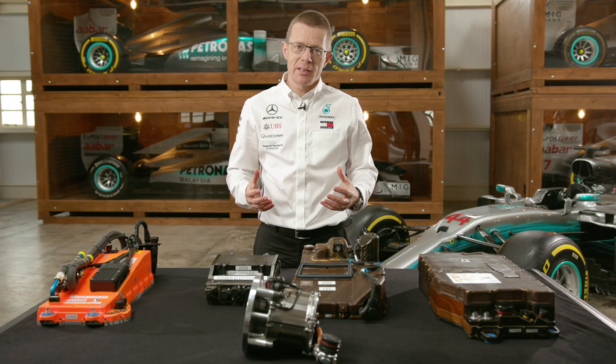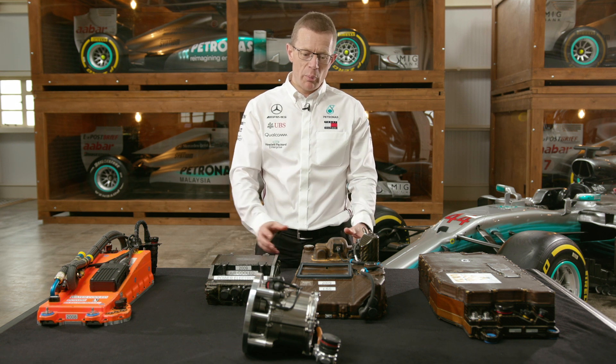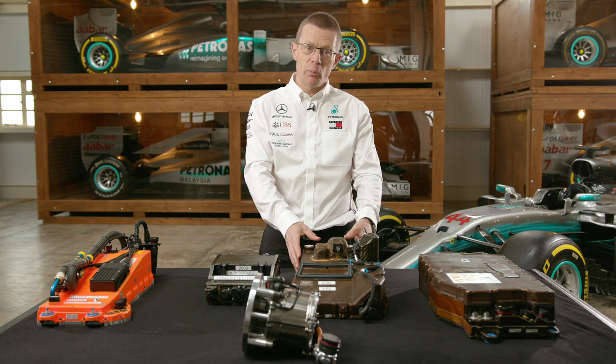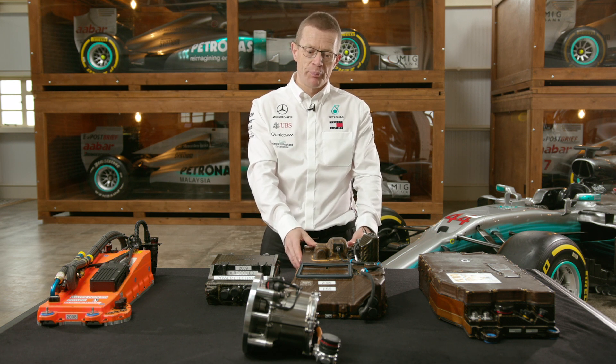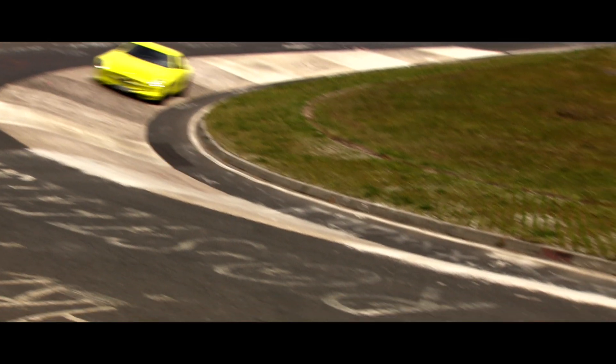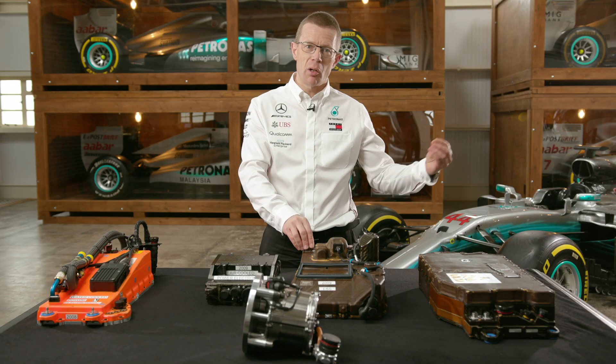All of this development work in Formula One does help feed into the learning journey that takes place in the road car world. The battery development that went into the KERS system for 2009 — where we were focusing on energy density and efficiency — was then used to develop the battery for the AMG SLS Electric Drive. Motorsport technology going directly into high-end road car work.